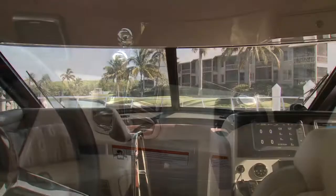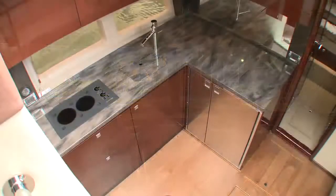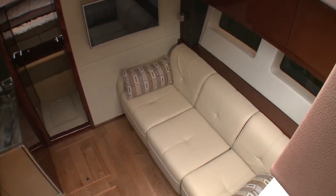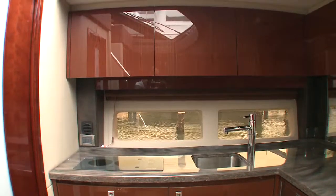Just ahead of the helm, you'll notice the windshield is pushed forward, opening up the lower salon to what feels like cathedral ceilings for a 47-foot boat. Down here, you have more comfortable seating with a TV and a spacious, well-stocked galley, including ample counter space.